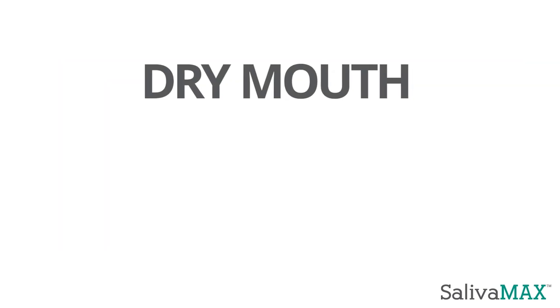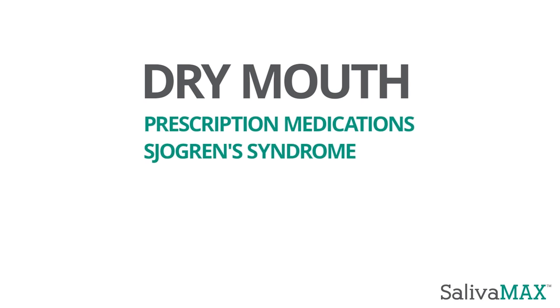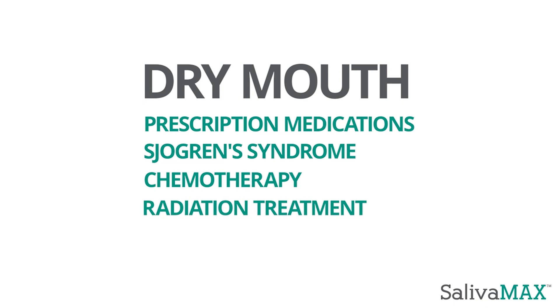Dry mouth can occur for a variety of reasons, including prescription medications, Sjogren's syndrome, chemotherapy and radiation treatment.